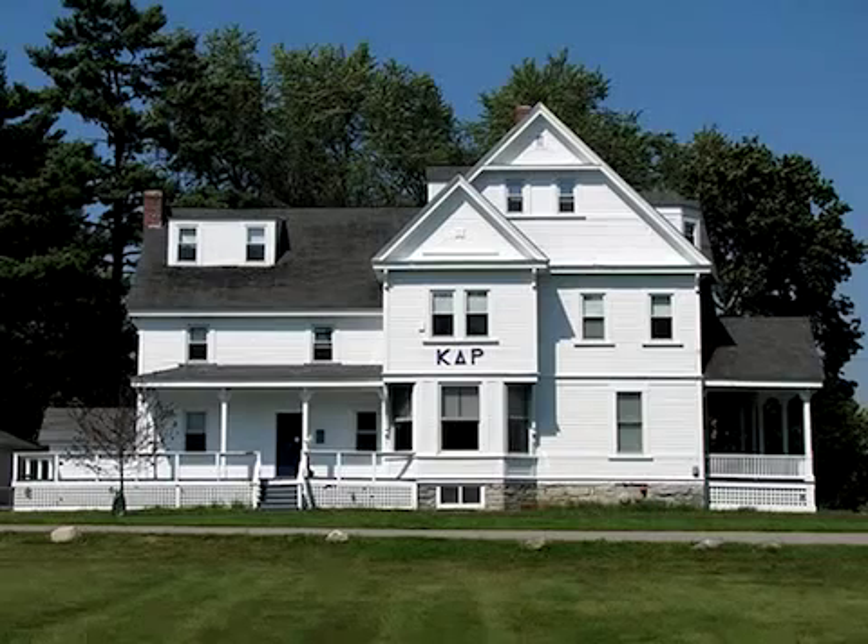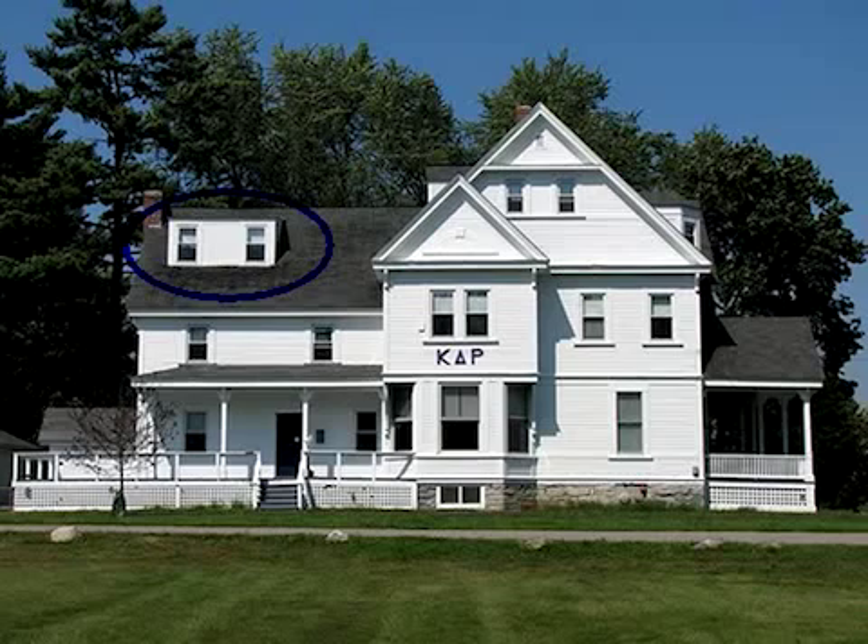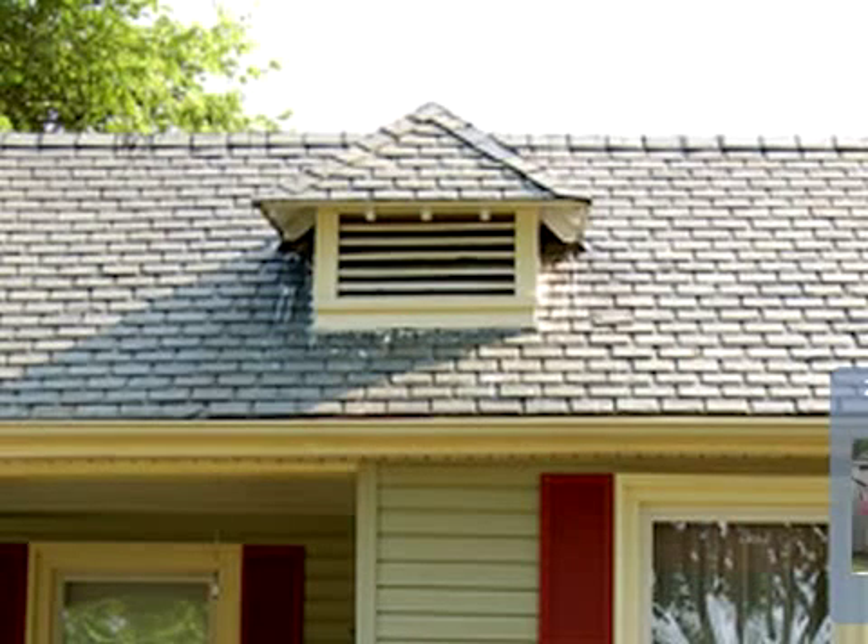First, let's define a dormer. A dormer is a window or vent set vertically in a protrusion from a sloping roof. A really important part of a dormer is the fact that roof exists below it.